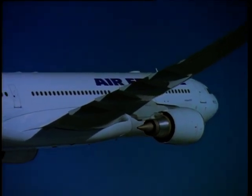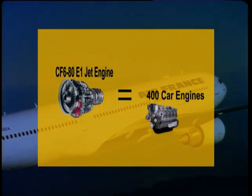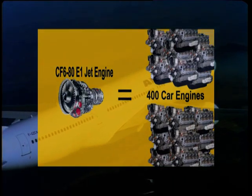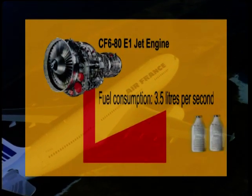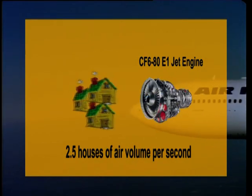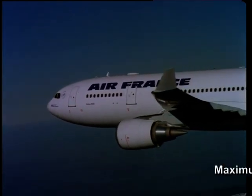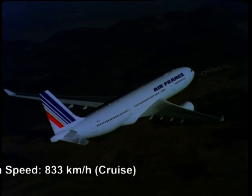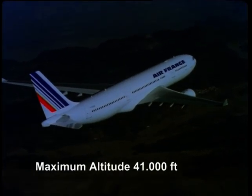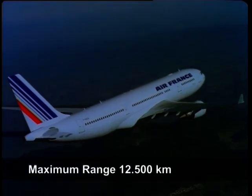The power of the engine is comparable to 400 car engines. The amount of fuel that one engine consumes is approximately 3.5 liters per second during takeoff. The amount of air that flows through the engine during takeoff has the volume of 2.5 average houses per second. The maximum cruise speed of the A330 with GE CF6-80E1 engines is 833 kilometers per hour. The altitude is approximately 41,000 feet, which is 12 kilometers. The maximum range of a fully loaded A330 is 12,500 kilometers.